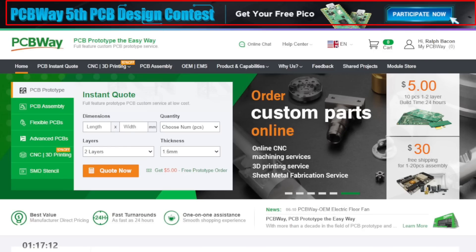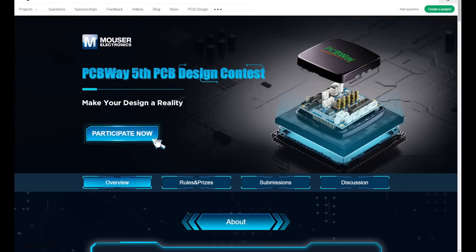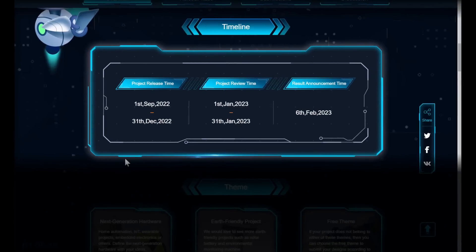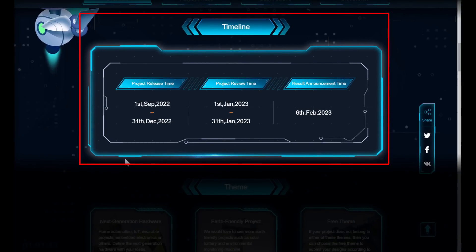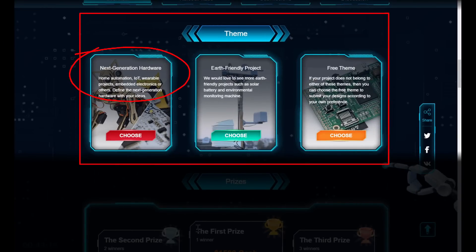More interestingly, they're starting their 5th PCB design contest. You can get a free Pico just for entering. For the timeline, the project design runs from the 1st of September to the 31st of December 2022, then reviewed throughout January, with results on the 6th of February 2023. That'll come around sooner than you think, so get your project in quick.